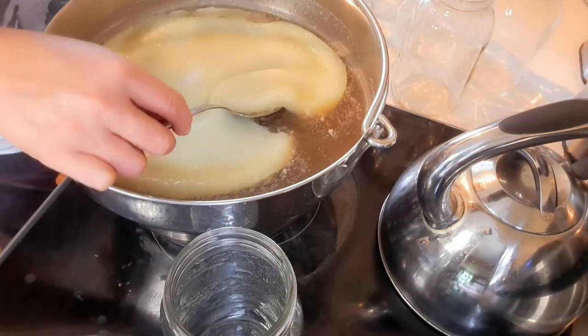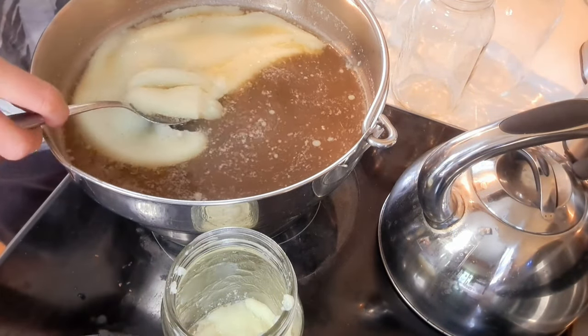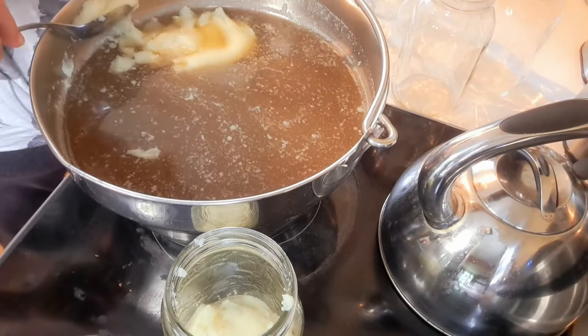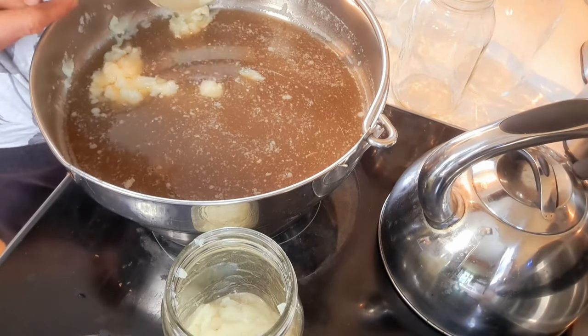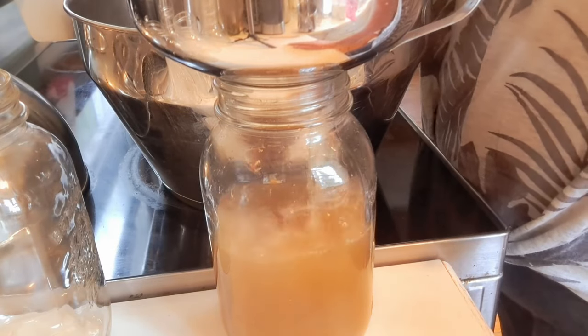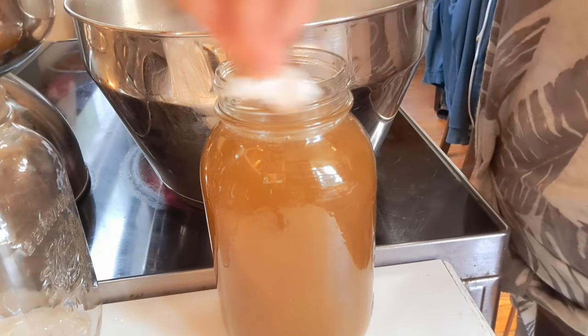We're back the next day to jar up the lamb broth. After eight hours of simmering I strained everything out and put it in the fridge overnight. This morning there's a gorgeous layer of fat that has come to the top, which will be easy to remove before we pressure can the broth. I'm going to jar that fat separately because I'll use it later for cooking as a kind of oil or butter replacement. It has some seasoning and flavor, so it's not ideal for baking, but perfect for frying potatoes or meat. Then we get the pot back up to boiling.